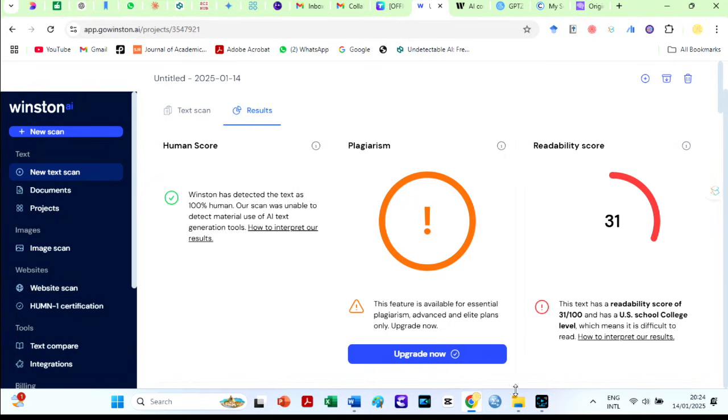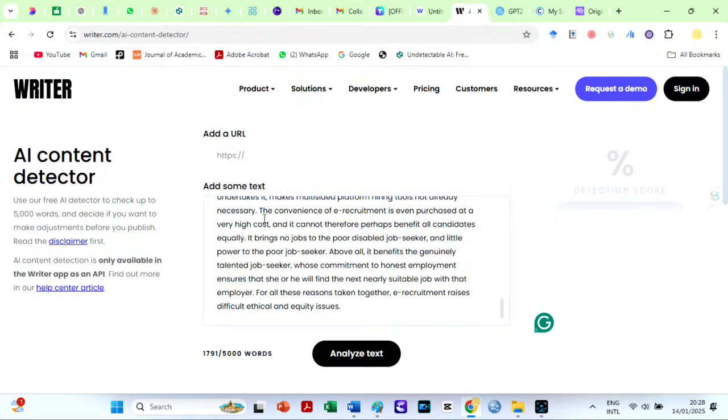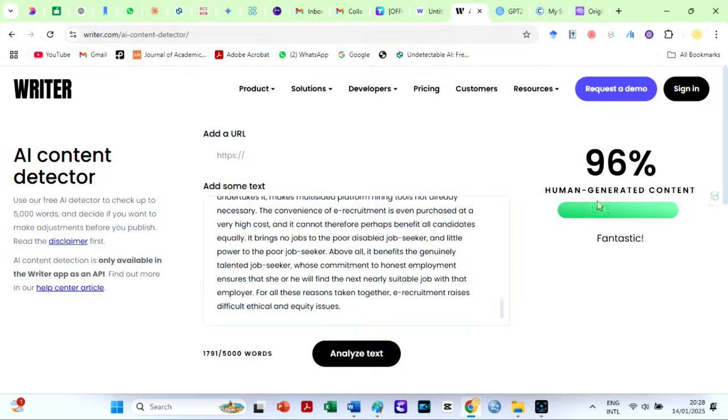The next check is on the Writer AI detector, which you can use for free. I have copied and pasted our text. Again, the TextGo AI Humanizer bypasses this AI detector too — the text is 96% human.